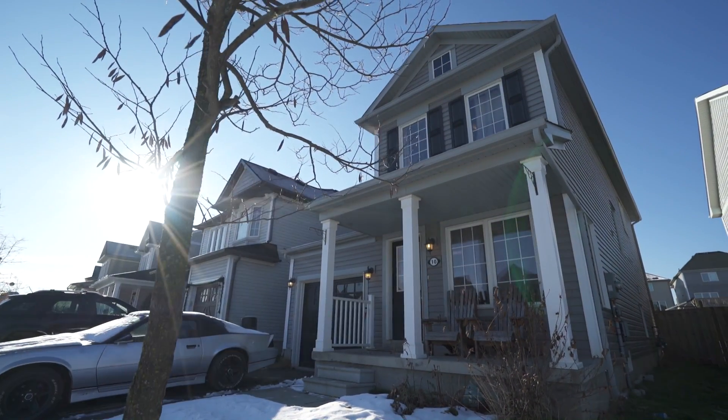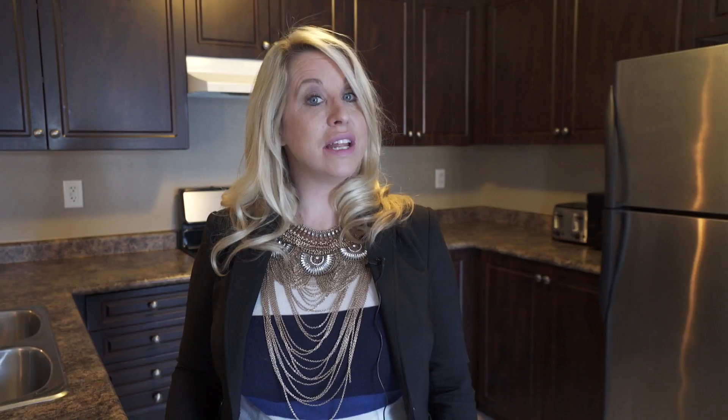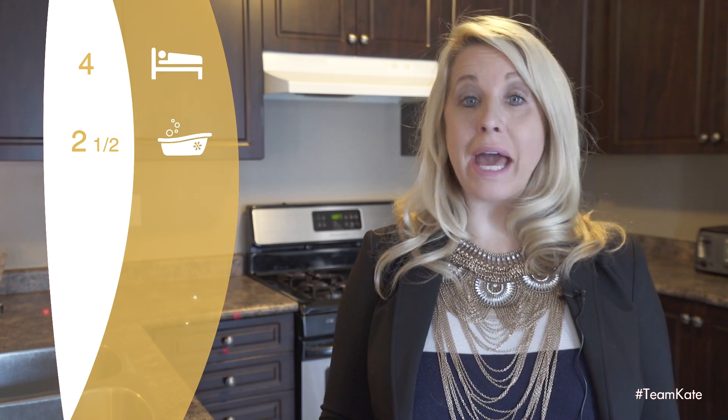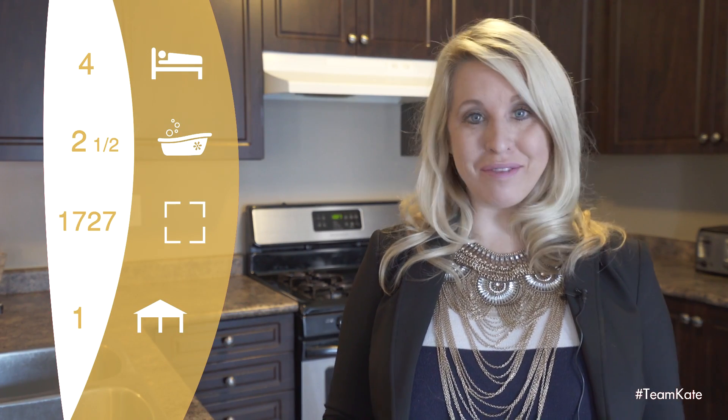Welcome home to the desirable West Brank community where this Calverton model is located on a quiet street close to parks and schools. Offering four bedrooms, two and a half bathrooms and a premium size lot, this is the perfect family home in a family-friendly neighborhood.